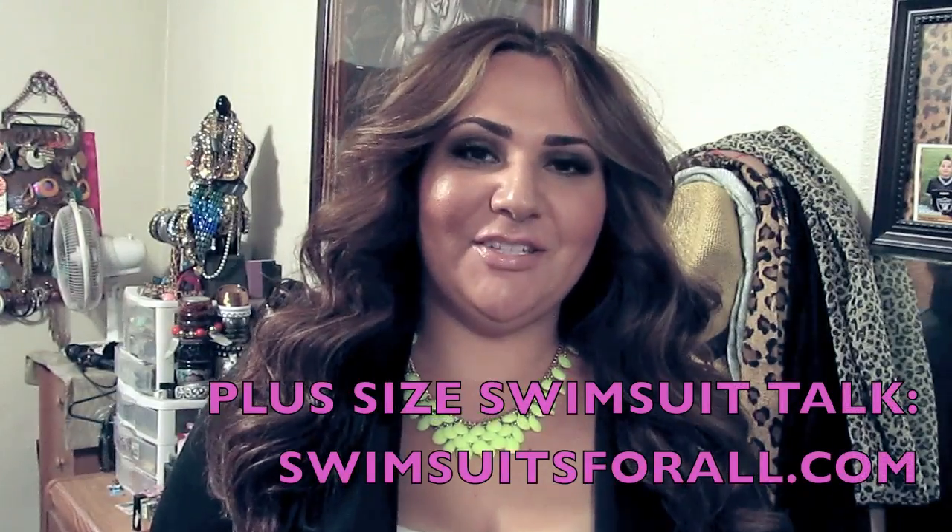Hey guys, welcome back to my channel. Thank you for checking out I Love My Curves. Today I have the pleasure of talking to you guys about some awesome swimwear from an amazing company called Swimsuits for All. Swimsuits for All contacted me and asked me to go ahead and review a couple bathing suits for you guys, especially all of you that struggle with finding swimwear that fits your needs. So let's go ahead and get started with the review.